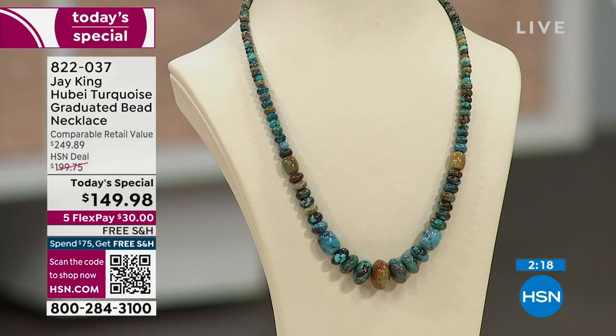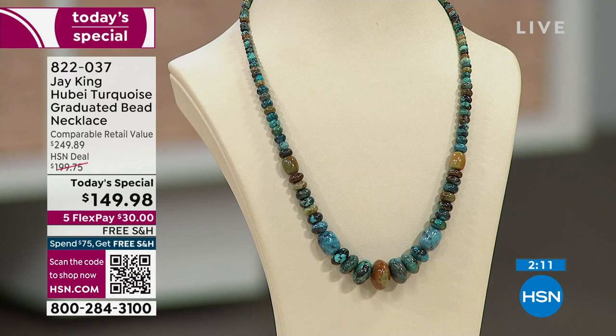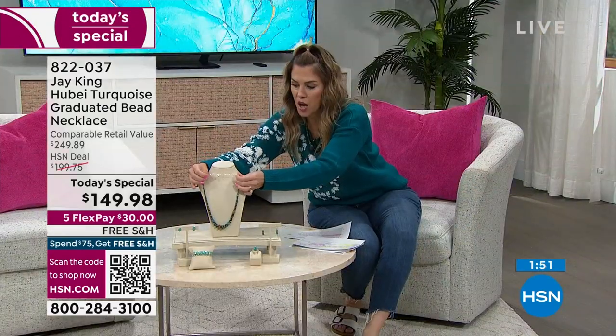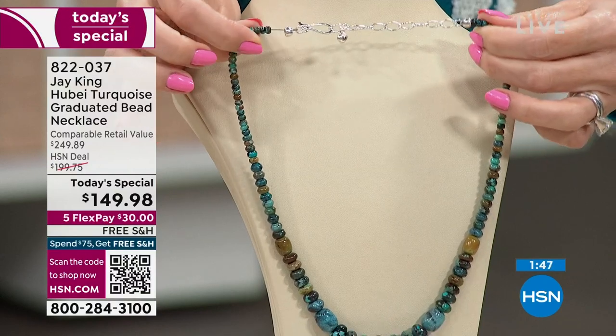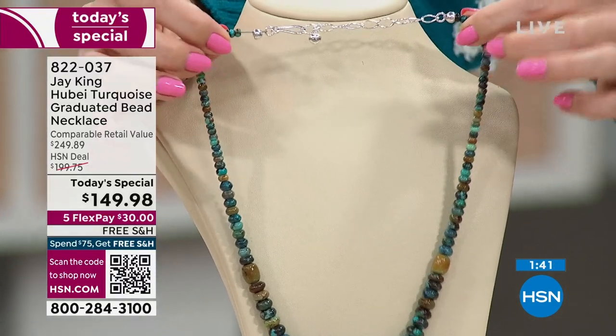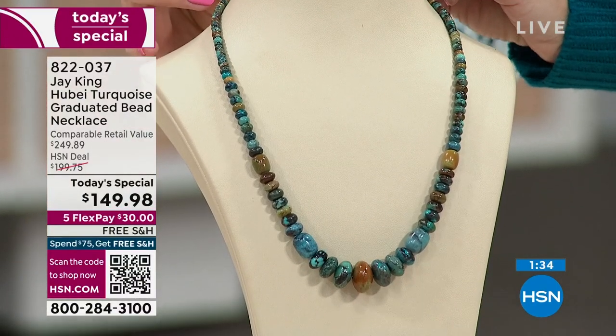It is gorgeous, rare, and unique — from a mine that is now closed, so you cannot get this beautiful gemstone again. We have it for you at a $100 savings off the retail compare value, on five interest-free credit card payments. If you love those beautiful tones of blues, burgundies, navies, taupes, browns, and caramels — the way the beads graduate, starting smaller around the neckline in a beautiful rondelle shape around your clavicle area.